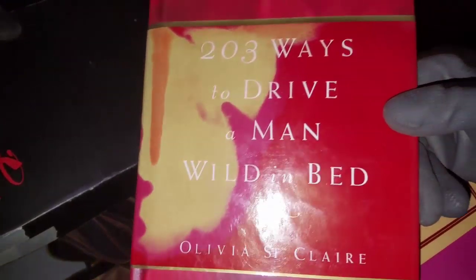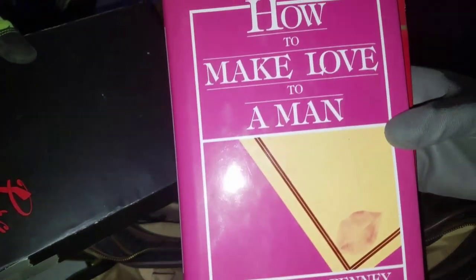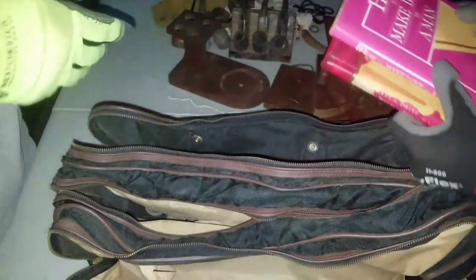I just found two books — 203 ways to walk around. You know what, we need to send those off to the west coast. They need an education.